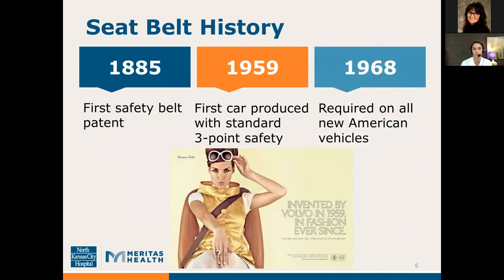Seatbelts were actually invented in the early 1800s, but it wasn't until 1885 that the first safety belt patent was issued. This was issued to a New Yorker who wanted to protect his tourists in taxi cabs, so he developed a simple lap strap. In the 1950s, a Swedish safety engineer who worked for Volvo developed the standard three-point safety belt that we know today. In 1959, the first car produced with the standard three-point safety belt rolled off the production line. Interestingly, in the interest of safety, Volvo made this an open patent, free to all car manufacturers.